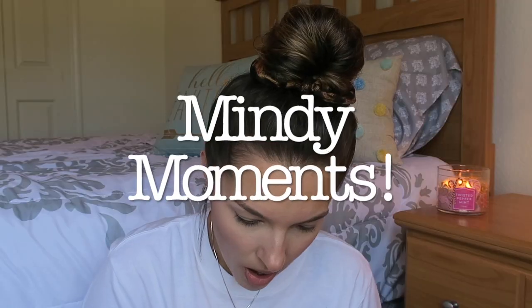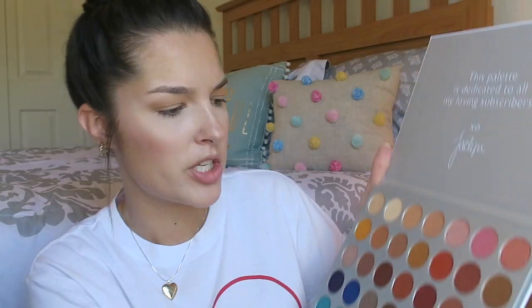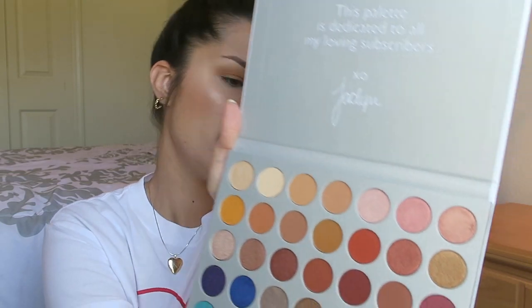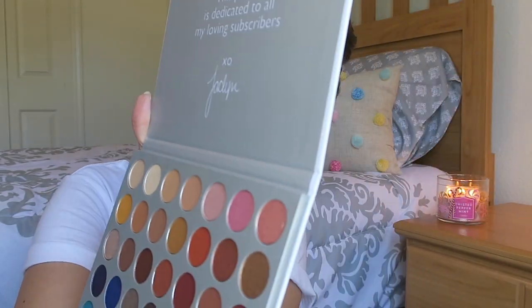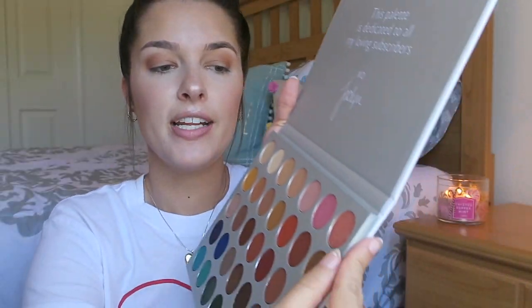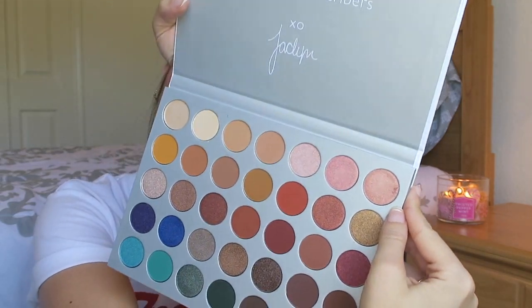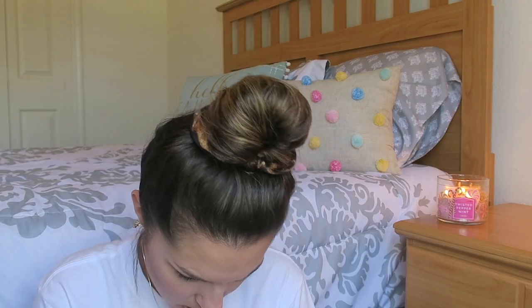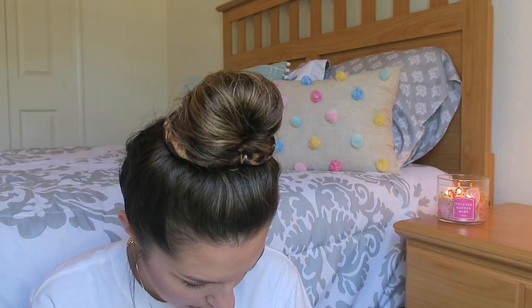Oh no — I put my fingernail in one of the eyeshadows already. I think it's the shade SBN. And I've been reading all these shade names wrong the whole time. This is confusing.